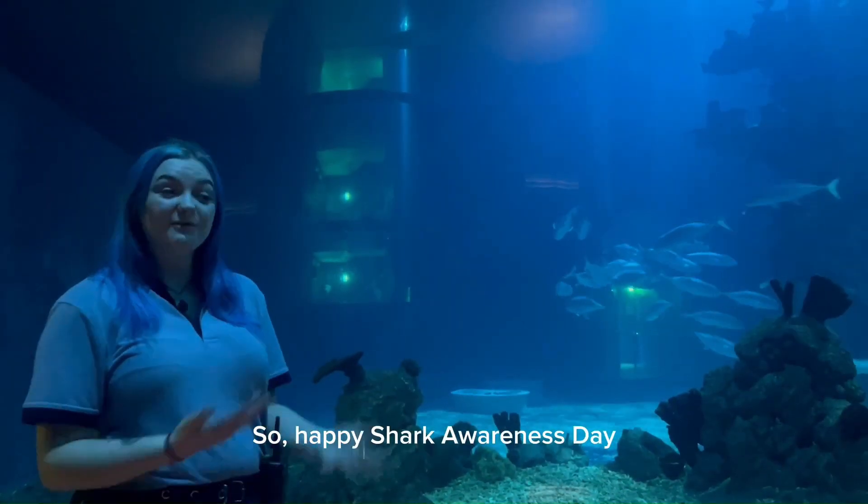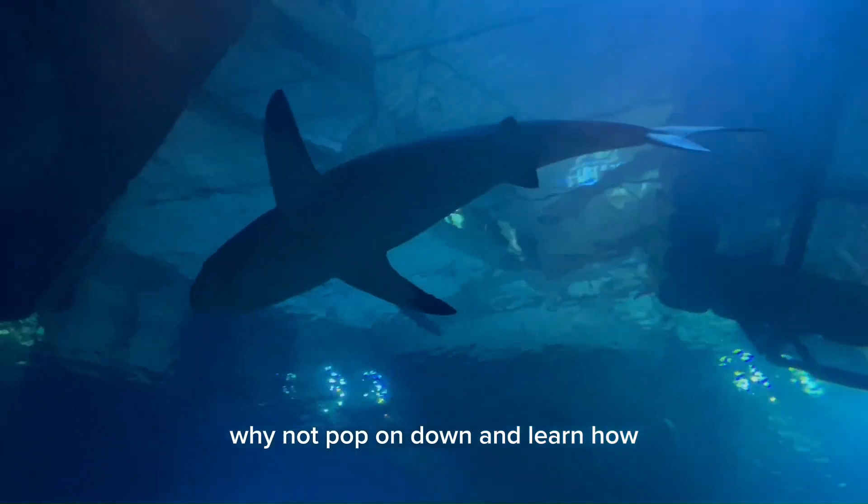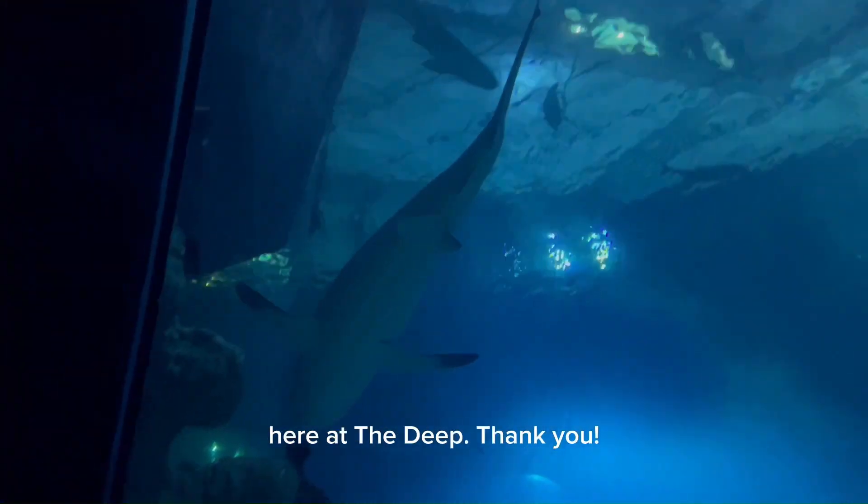Happy Shark Awareness Day! If you ever want to learn more about the sharks we have here at the Deep, why not pop on down and learn — because shark awareness day is every day here at the Deep. Thank you.